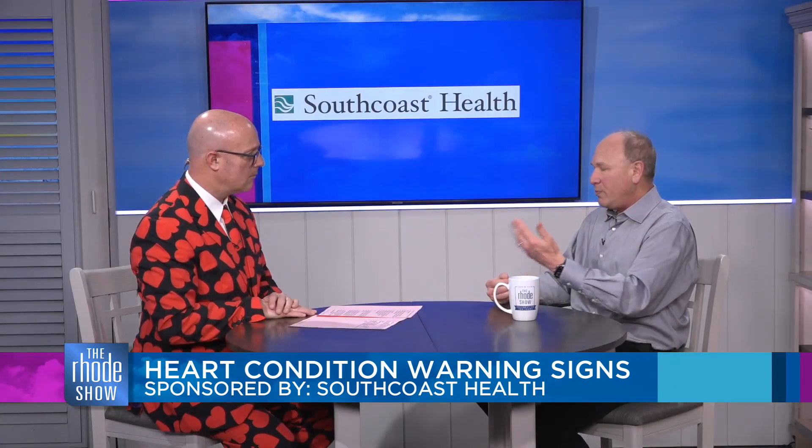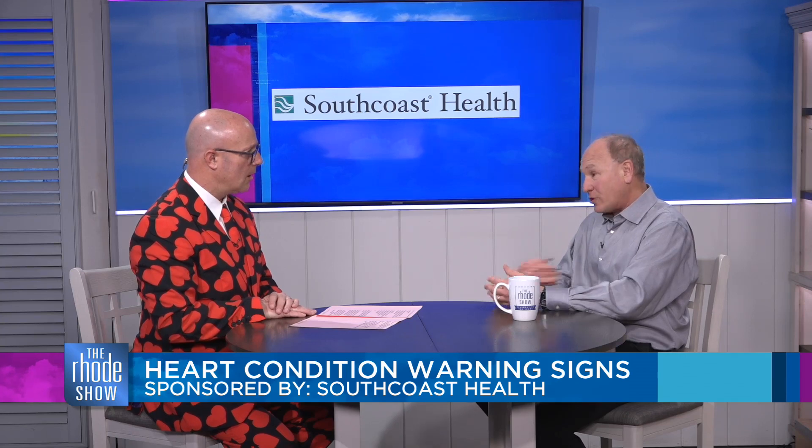Some people will present even with jaw discomfort or throat discomfort. So if it's something that's not usual for you and it's lasting for a while — particularly if you have risk factors that would identify you as a potential cardiac patient — you should immediately call 911, especially if it's prolonged. That's the key to any success in treating a heart attack.